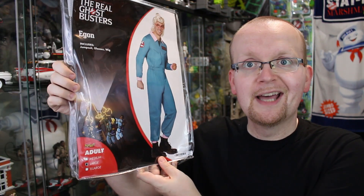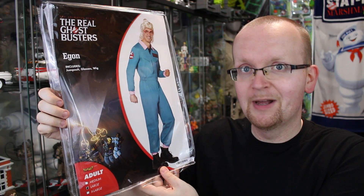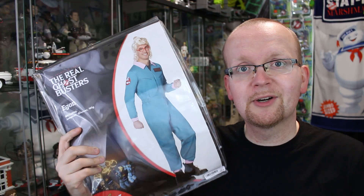Hey everybody, Jason here of GhostbustersNews.com and of course Ghostbusters News here on YouTube. Join me today as I take a look at the upcoming real Ghostbusters Egon Spengler costume from Spirit Halloween. Yes, once again Halloween comes early as we take another advanced look at some more upcoming Spirit Halloween items.